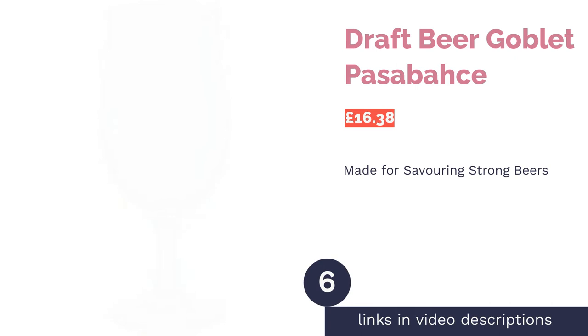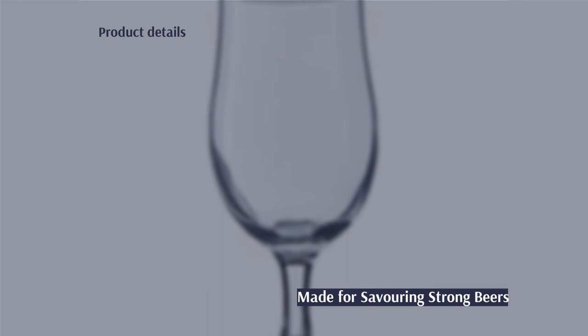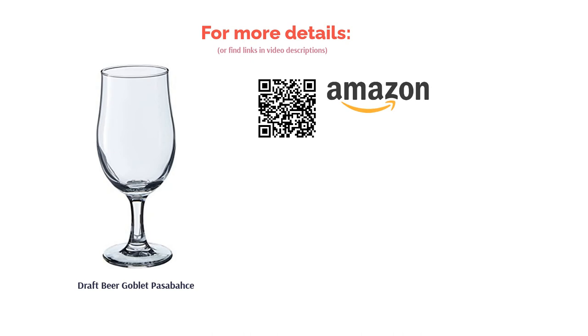The next product in our list is the draft beer goblet by Pasabahce. Earlier we saw a unique take on the goblet style glass; here we have a more classic shape. The stem is far shorter, while the bulbous bowl and smaller rim indicate that these glasses were made for savoring strong beers. Surprisingly, these glasses are also freezer safe, meaning they are perfect if you prefer your beers extra cold — pop them in the freezer to create a nice icy sheen, then pour away and enjoy your super chilled beverage.